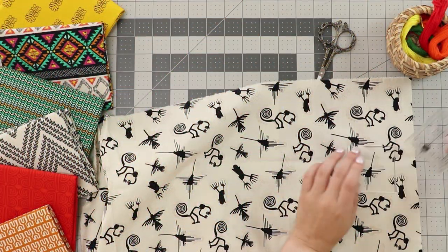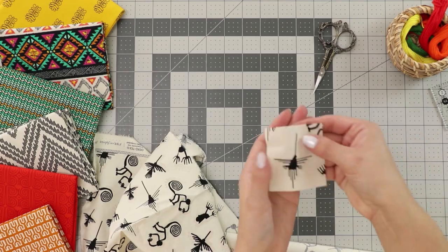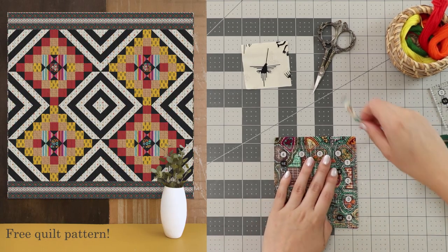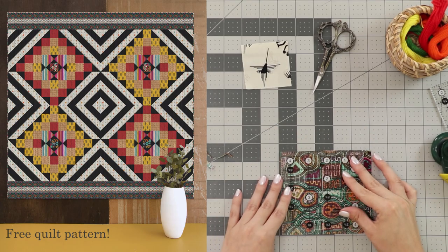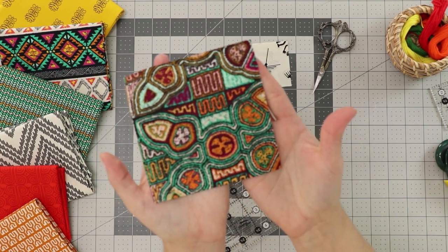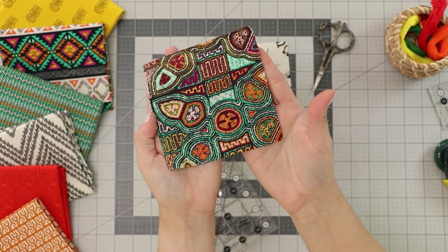Enjoy fussy cutting your favorite elements and playing around with the direction of the prints in our Inca free quilt pattern, where you'll get the chance to experience blissful quilting techniques like the magic eight method, quarter square triangles, strip piecing, and more.